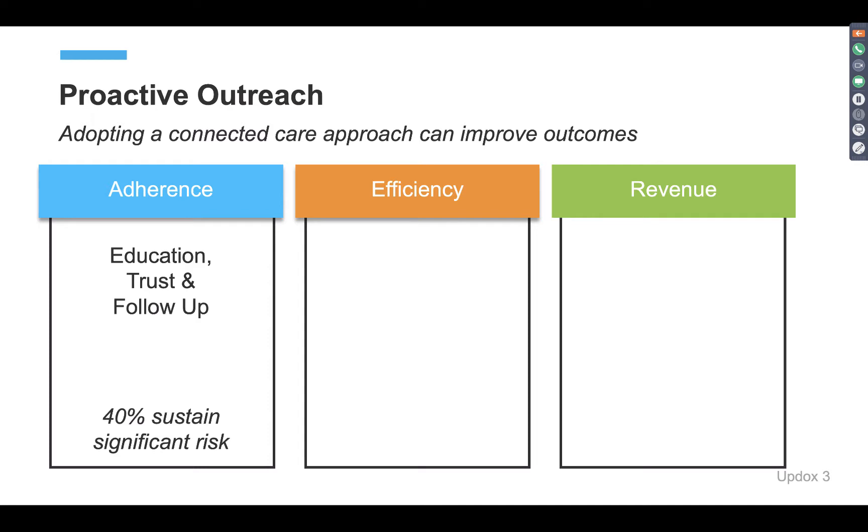Adherence can be driven up with education, trust, and different follow-up methods. However, once a patient is out of your practice, the room for error from misunderstanding of a diagnosis, forgetfulness of the plan, or flat-out ignoring your plan can drive risk factors up. Specifically, 40% of diagnoses sustain significant risk because of this forgetfulness or non-adherence to your plan.